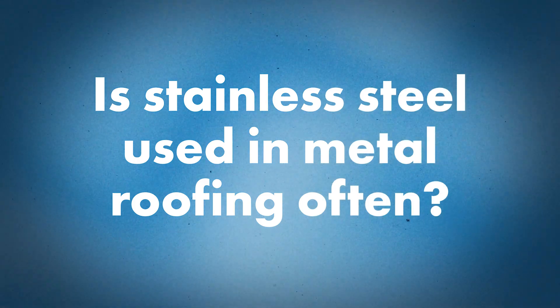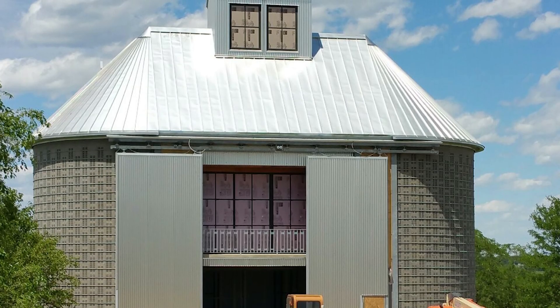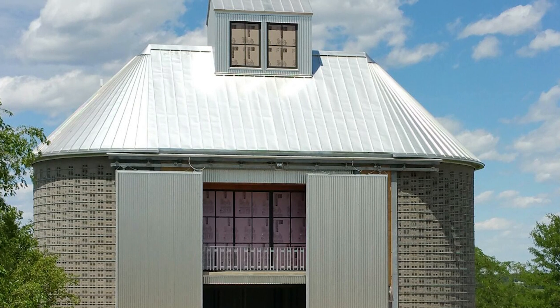Tell me about stainless steel — do we see this product used in metal roofing nowadays? Stainless steel is definitely used for metal roofing, though it's not as popular as zinc, copper, or painted products. You mainly see it on commercial roofs versus residential, and there could be some traction in the near future. Majority of the time we see stainless steel utilized on facades, wall panels, and soffit panels — it's a great addition to any design.